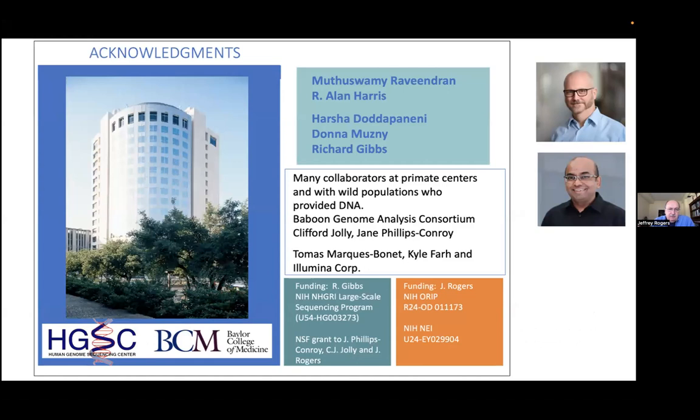Right to begin, I want to thank the people at the Human Genome Sequencing Center of Baylor College of Medicine. Most of the work I'm going to talk about has been done here at the Genome Center, and I really depend on the expert production people and sequencing people at the Genome Center.